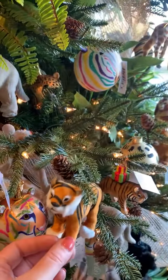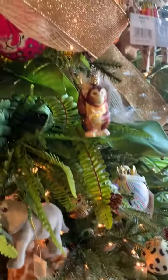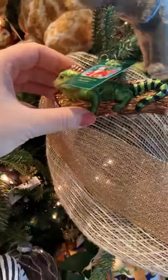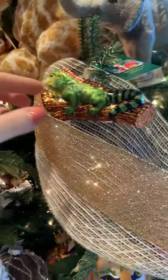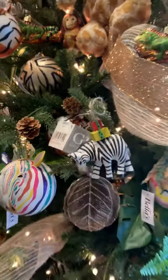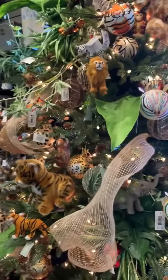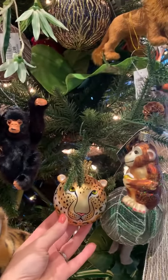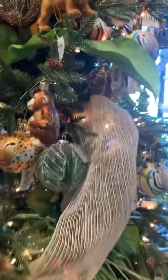These furry animals — I love this addition to our products this year. Some old-world ornaments which are really high-quality hand-blown glass, and some wooden elements here too. Leopard — look at him. Cheetah. Really pretty.